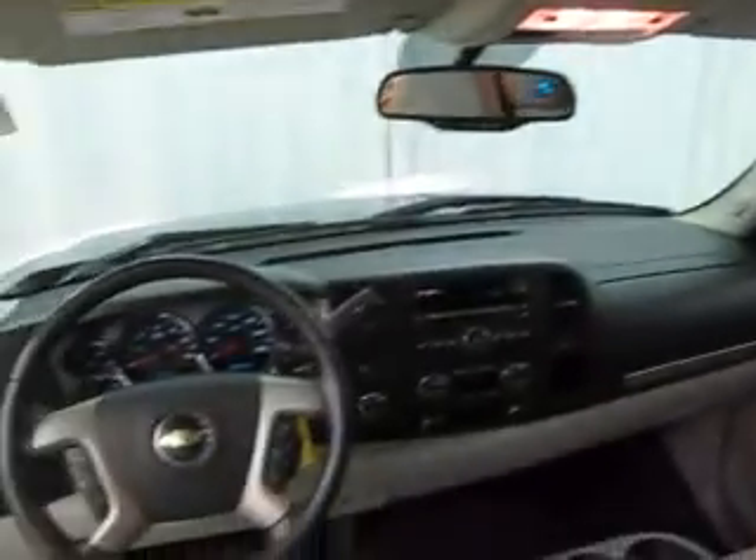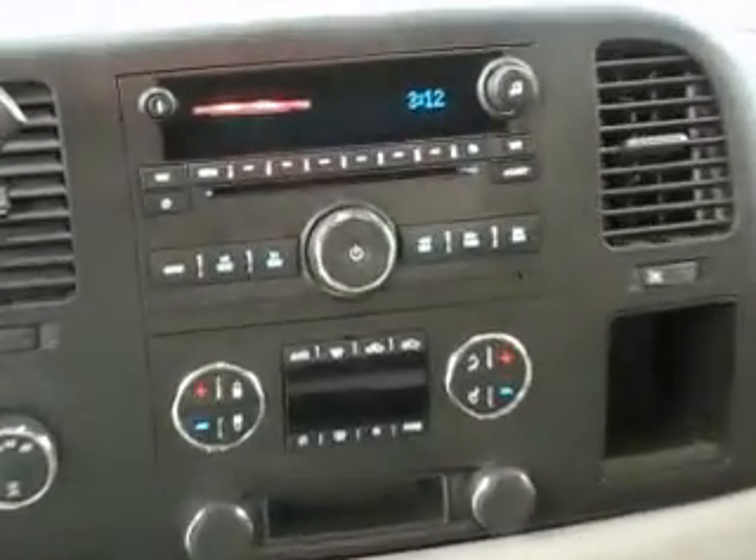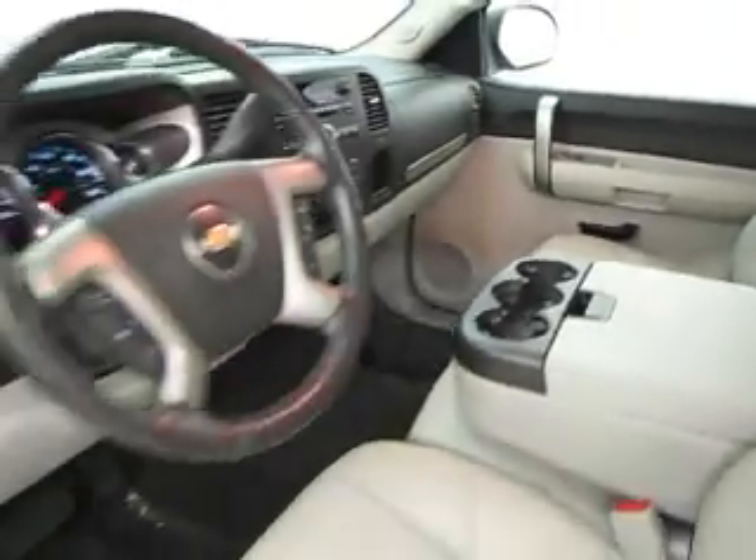It's an 8-cylinder automatic with keyless entry, steering wheel controls, dual zone automatic climate control, AM/FM CD stereo with satellite, fog lamps, OnStar communication system, remote ignition starter — and that's just a few of the features.